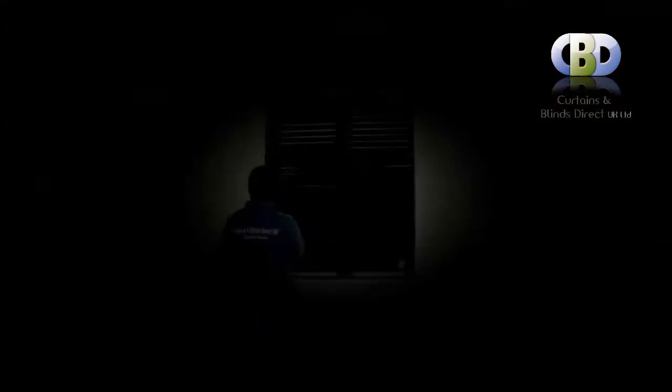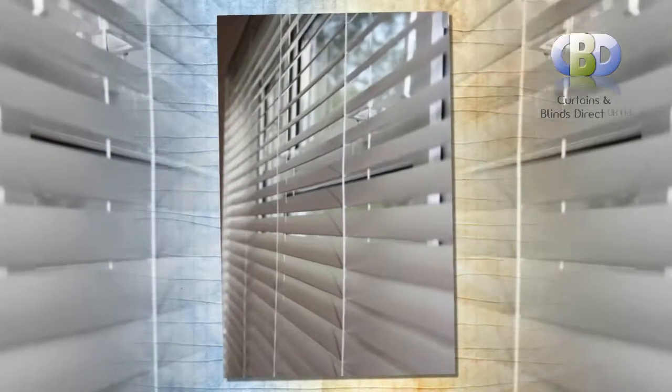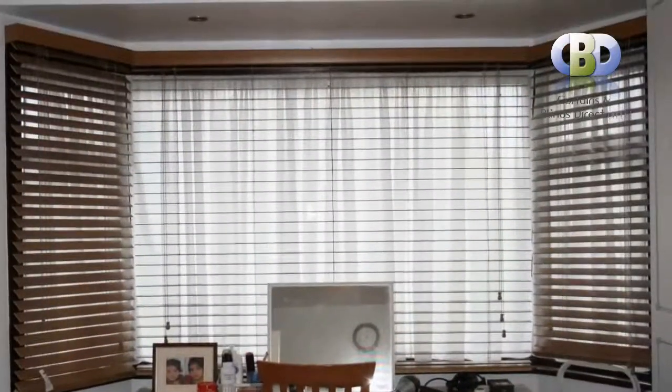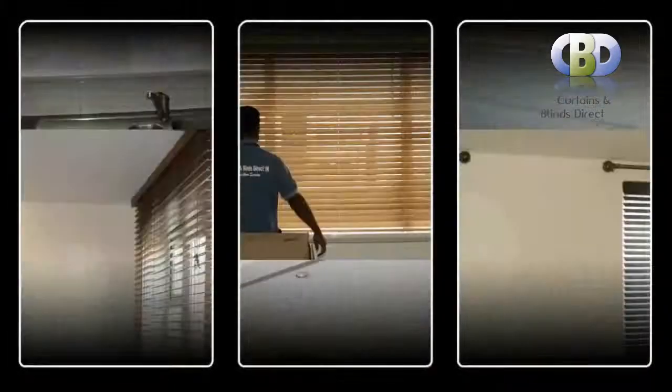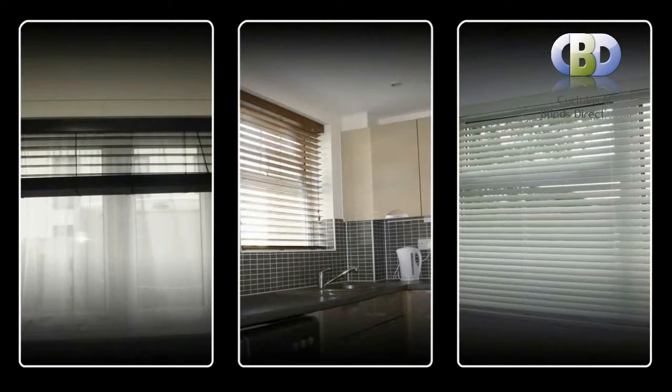Our amazing made to measure wooden venetian blinds offer a modern, luxurious approach to window covering by combining practicality. As they are neat, durable and real value for money. With a wide variety of colors and finishes available we really do have a shade to suit everyone. Blinds are often viewed as the perfect balance between the traditional look of curtains and the more contemporary appearance of blinds.